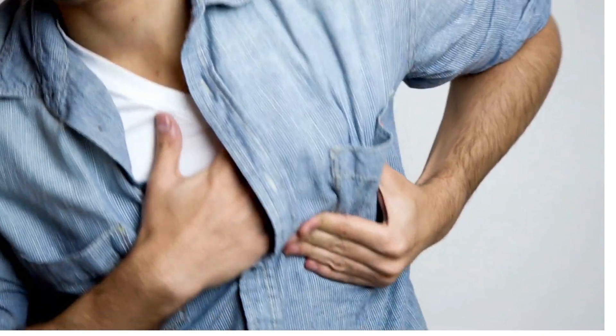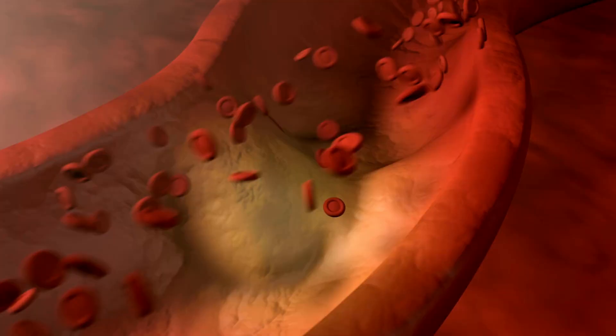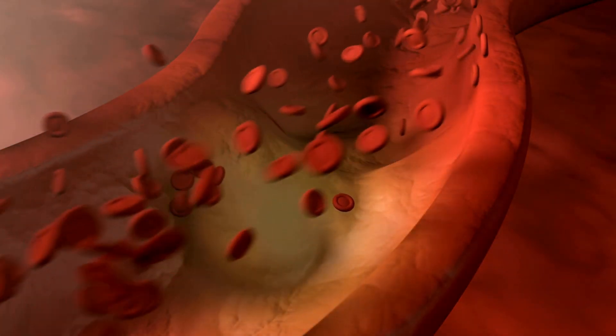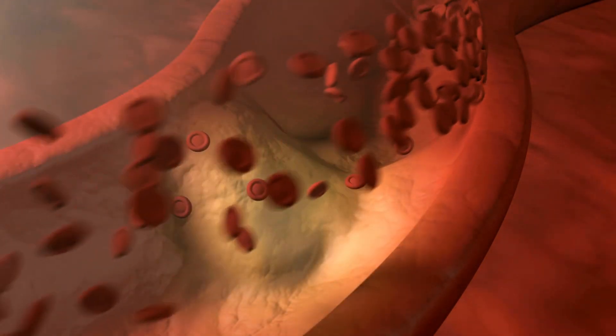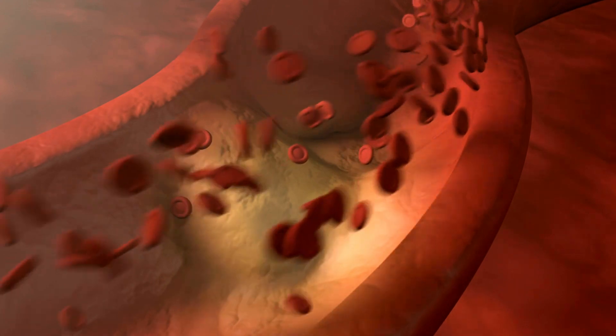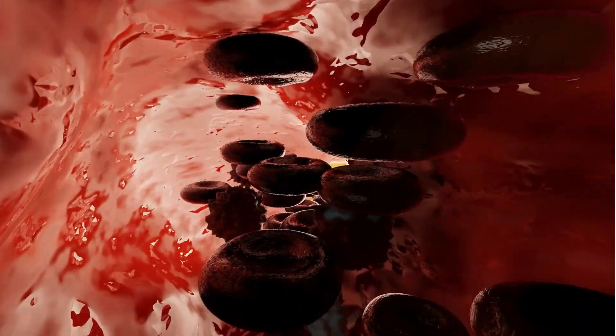Rapid heart rate. A pulmonary embolism can lead to an elevated heart rate as the heart works harder to compensate for the reduced oxygen supply due to the blocked arteries. Cough. You may have a persistent cough that can sometimes produce blood-tinged or bloody mucus.